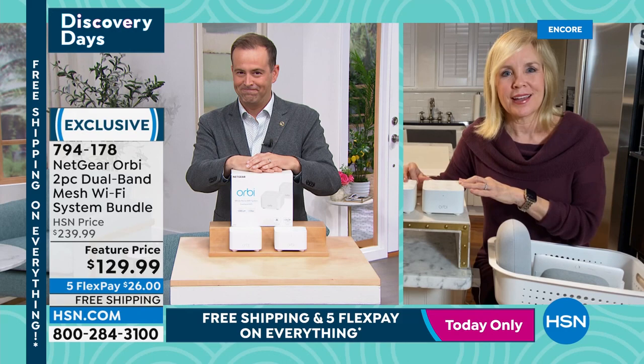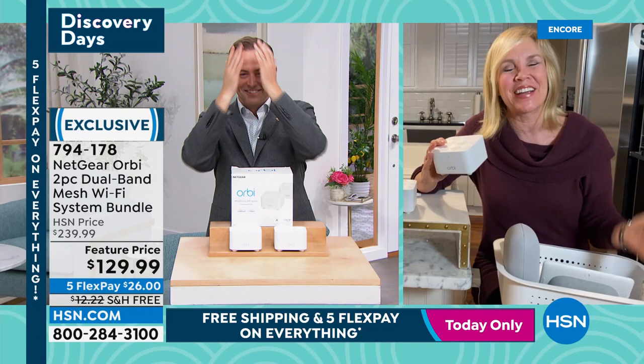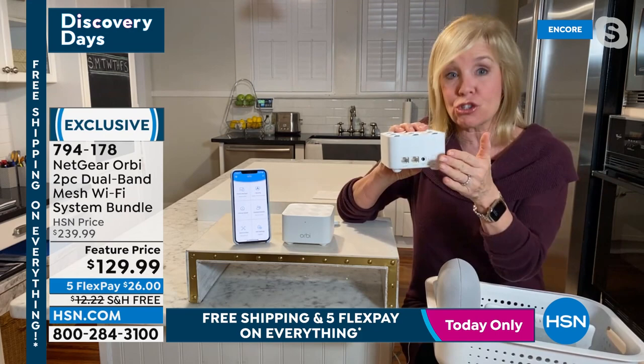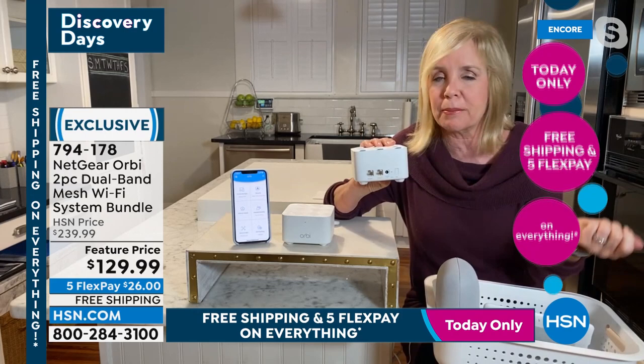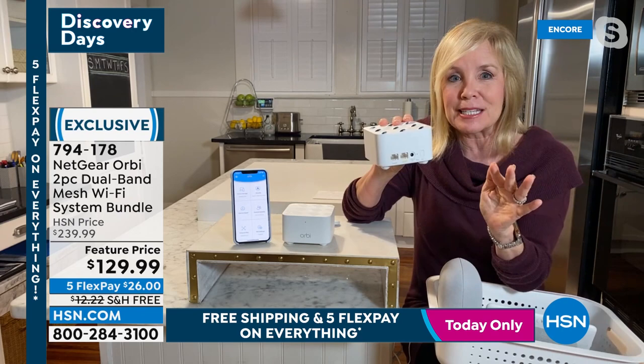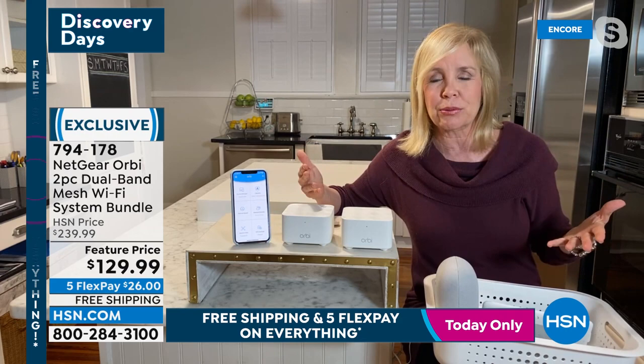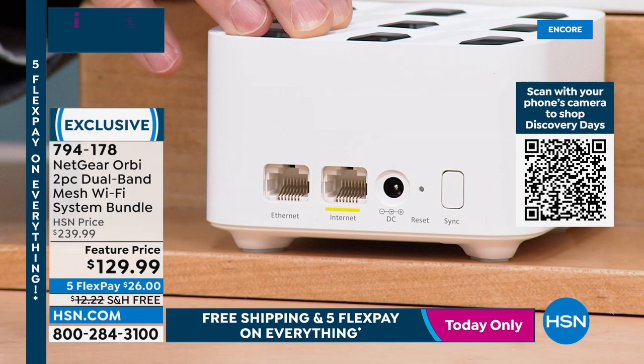It is incredibly simple to use. You're getting two units — the router and the satellite. Plug both into a regular outlet. On the back of the router there's a yellow line labeled 'Internet' — plug that into your modem. That's it. Covers up to 3,000 square feet regardless of your home's layout. Even in older homes with tricky layouts, two units means full coverage.